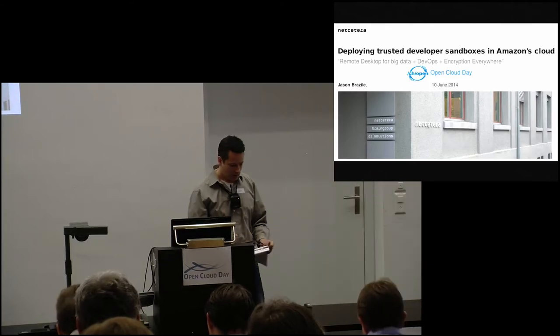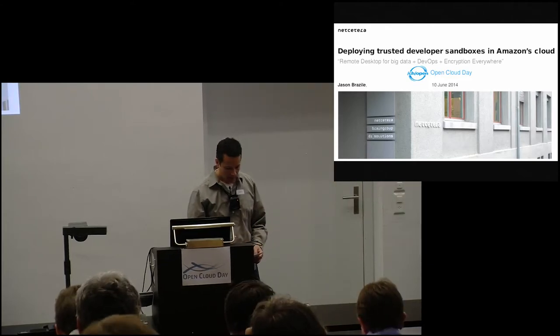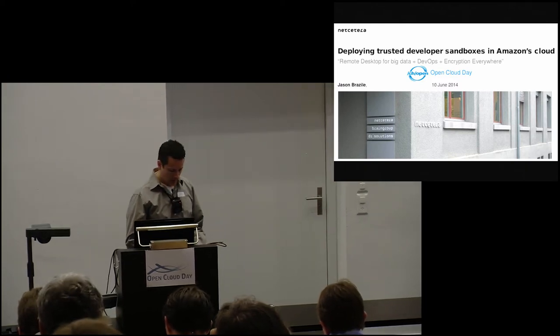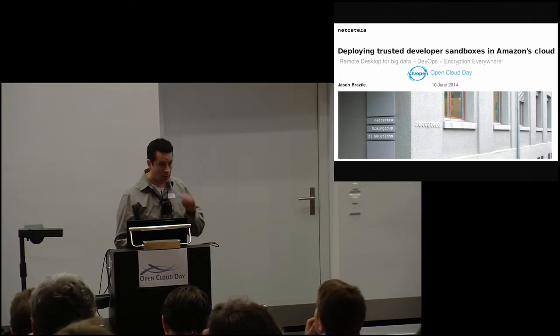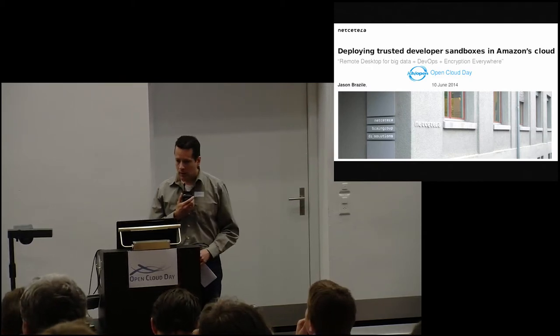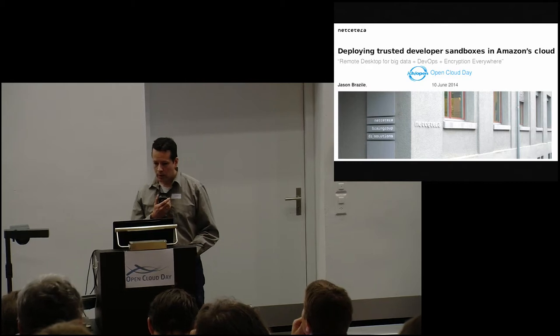Today I'm going to talk about a project that I did together with two of my colleagues, Remy and Ronnie, at NetCetera. NetCetera is based in Zurich, but we have offices also here in Bern, in Vaduz, in Skopje, and Dubai.